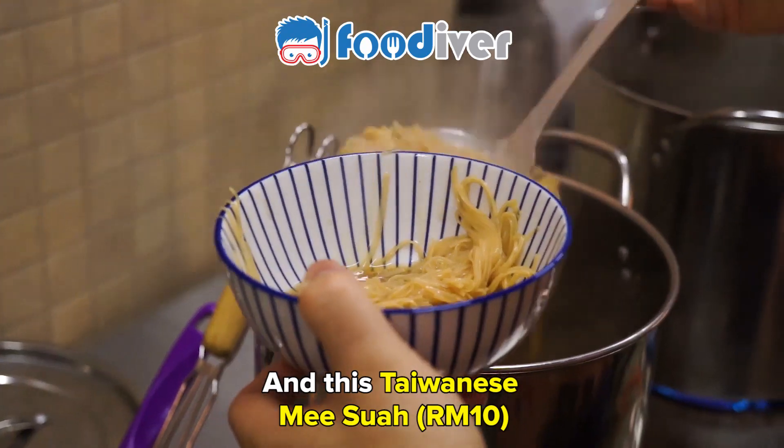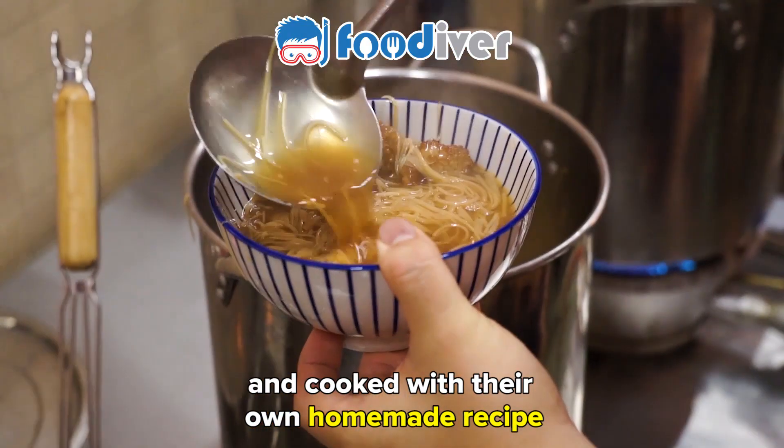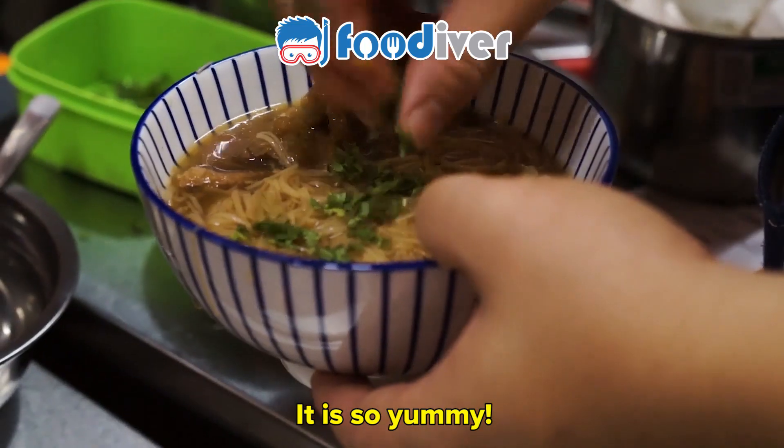And this Taiwanese misoa, using noodles which are imported from Taiwan and cooked with their own homemade recipe. Oh, it is so yummy.